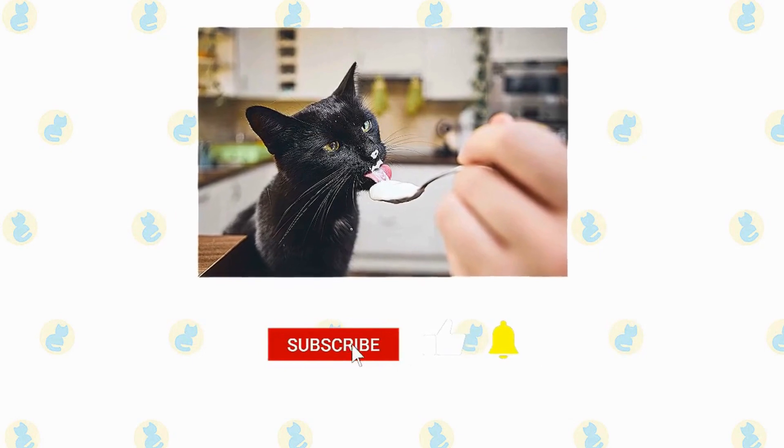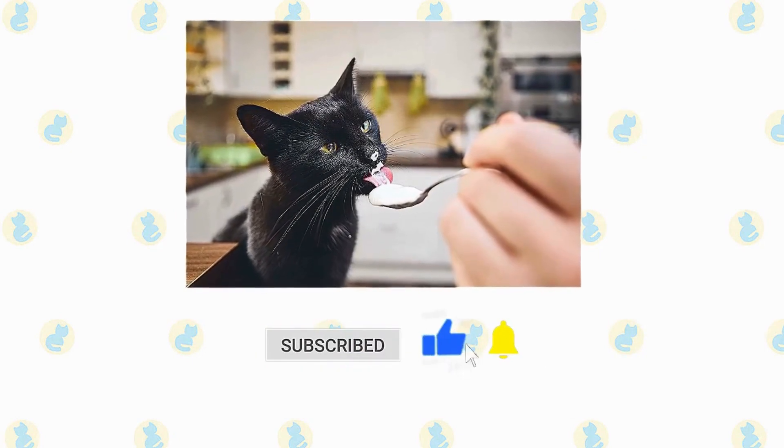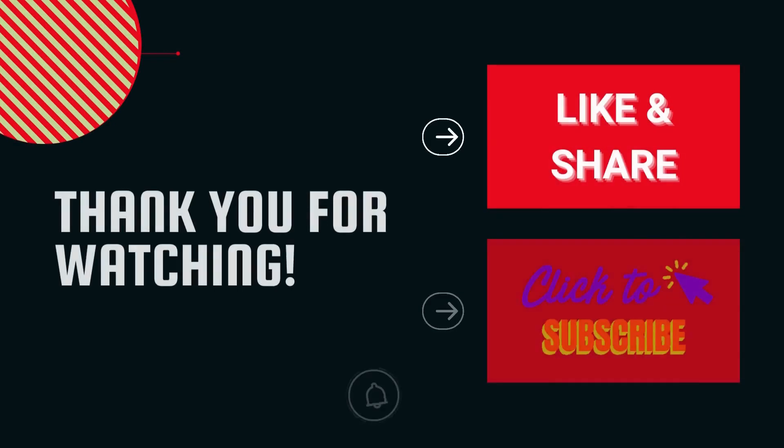If you enjoyed this video, kindly press the like button. Also, don't forget to subscribe with notifications on so that you can see the next video.